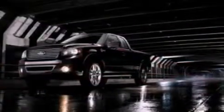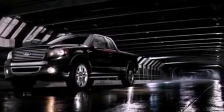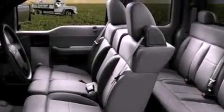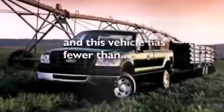Features include a double wishbone independent front suspension, a low tire pressure indicator, 17-inch wheels, an engine immobilizer theft deterrent system, 12-volt power outlets, an anti-lock braking system, a passenger side airbag, door reinforcement beams, air conditioning, and this vehicle has less than 46,000 miles.